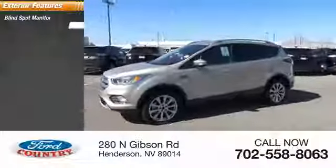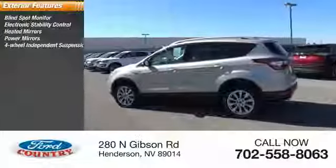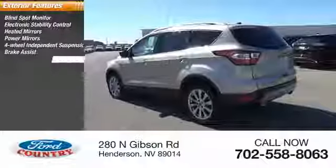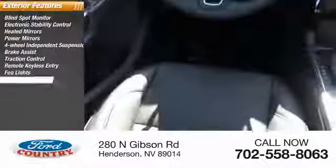Blind spot monitor, electronic stability control, heated mirrors, power mirrors, four-wheel independent suspension, brake assist, traction control, remote keyless entry, fog lights, four-wheel disc brakes.